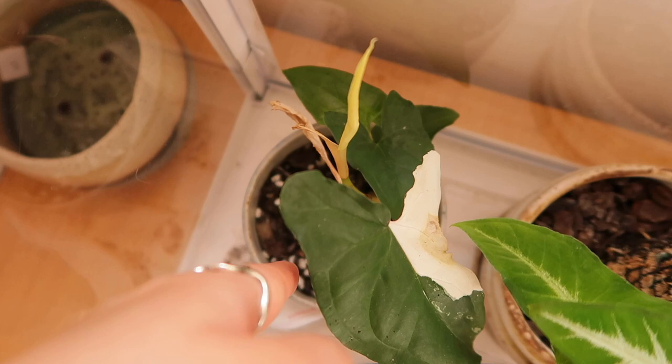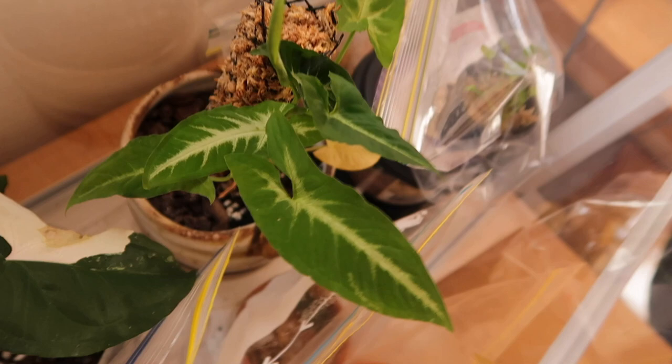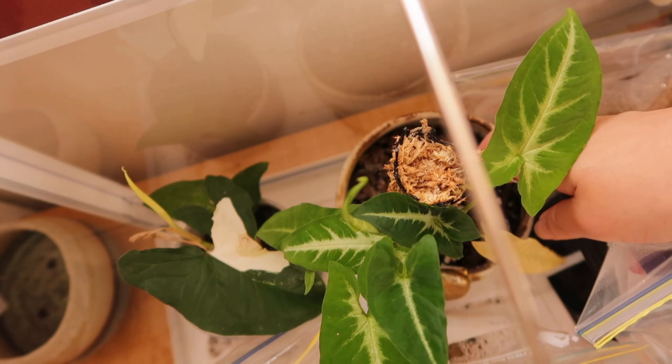And then my Syngonium Wendilani — I must admit, I need to pay this guy a little bit more attention because since I got him, I've just kind of left him there. I think he needs a bit of watering. Oh, his poor little yellow leaf. I'm going to take him out for water.